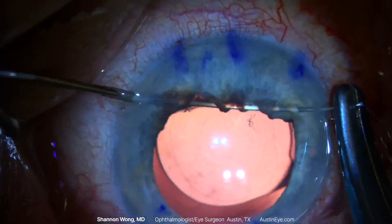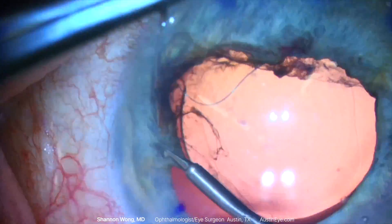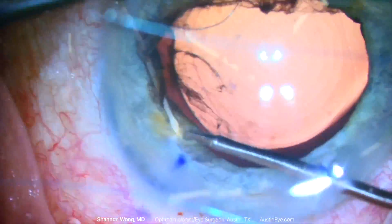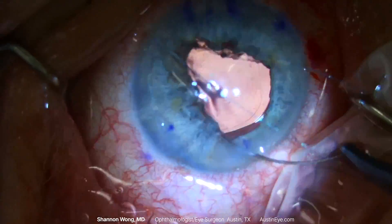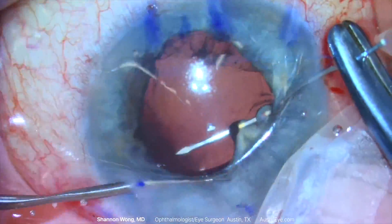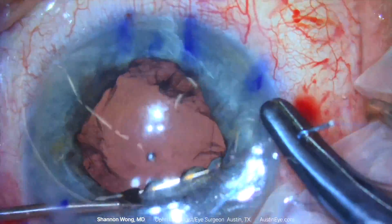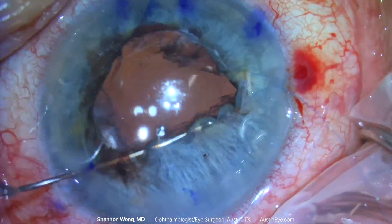Ahmed forceps are used to feed the iris tissue into the suture needle. Each pass captures about 120 degrees of the pupil margin, and about five to six passes of the needle are made through the iris. The needle is removed each time by passing its tip into a viscoelastic cannula. A second pass is made in a similar manner, and finally the third pass is made with the second needle of the double-armed 10-0 Prolene. The suture is exteriorized through the primary incision created during cataract surgery.